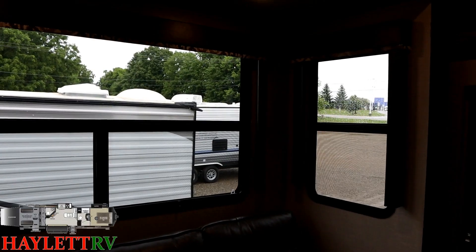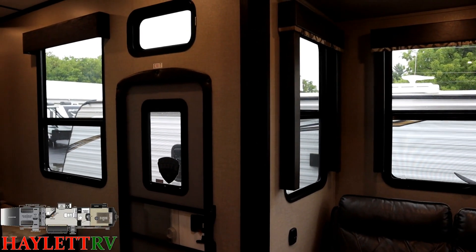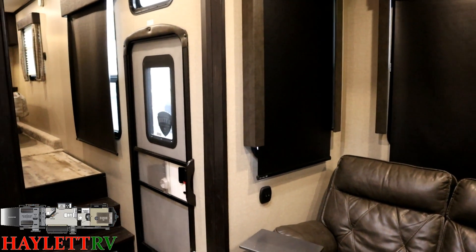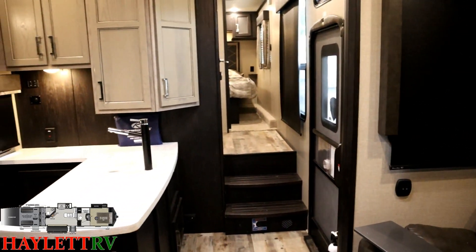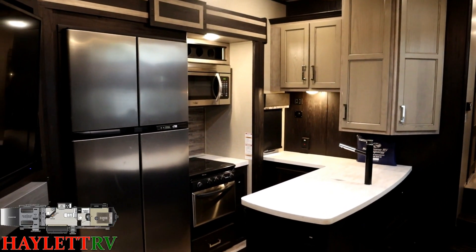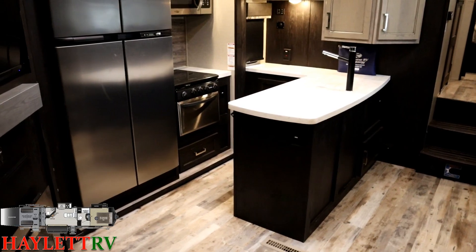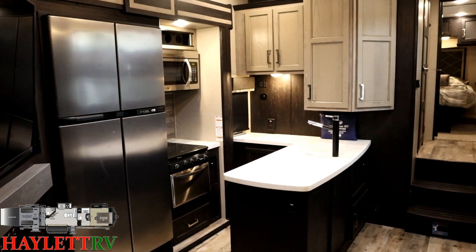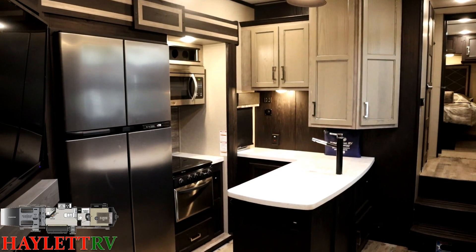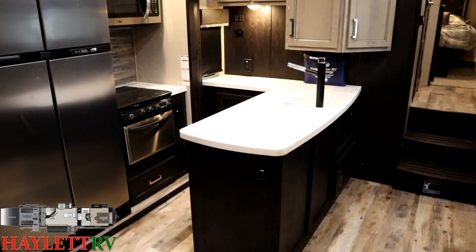I've got the blackout shades pulled for camera purposes, but if you pull them all down this thing has absolutely incredible coverage. There's also a skylight above the door and a full window in the entry door. Most of these big luxury fifth wheel toy haulers have an 18 cubic foot two-way refrigerator, so if you want to be parked off-grid you can keep your food cold without constantly running your generator — that huge cold storage capacity while being off-grid friendly is a pretty awesome combination.